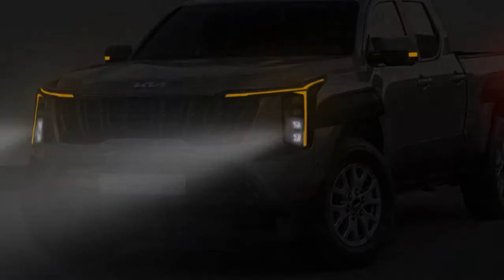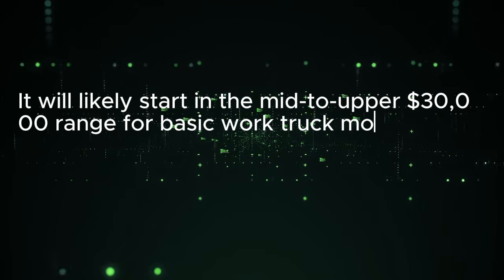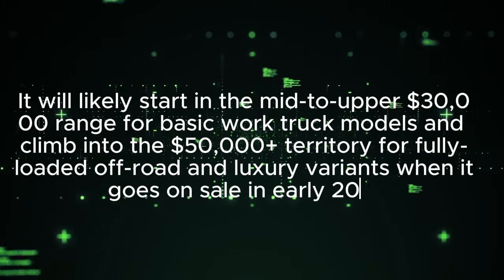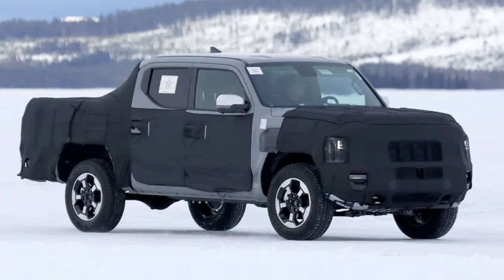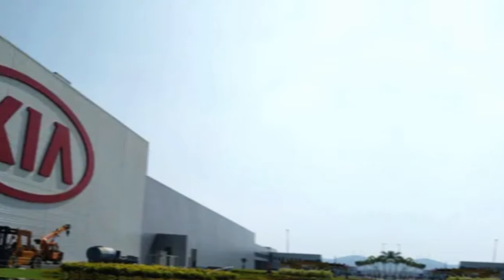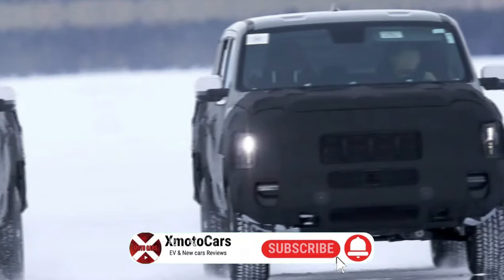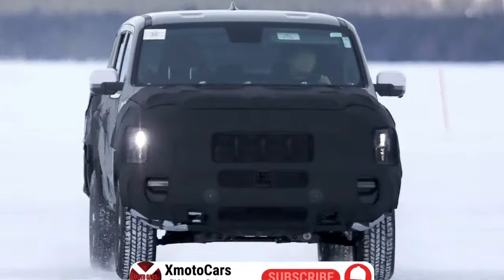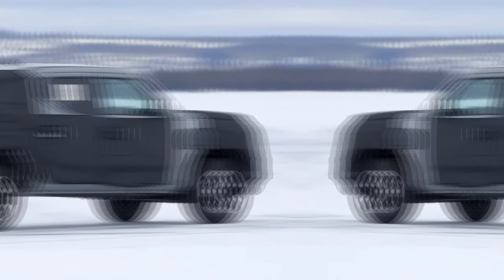Pricing for the Kia Tasman remains under wraps, but it will likely start in the mid to upper $30,000 range for basic work truck models and climb into the $50,000-plus territory for fully loaded off-road and luxury variants when it goes on sale in early 2025. Kia hopes the Tasman can challenge the Ford Ranger in particular, which currently accounts for over 30% of the midsize truck market in Australia. While Kia is a relative newcomer to the body-on-frame truck world, the company is no stranger to rapid growth in new vehicle segments thanks to its blend of design, technology, and value. The Telluride SUV's runaway success shows Kia knows how to shake up a vehicle category with a fresh and compelling product.